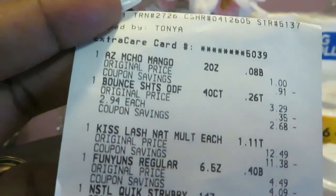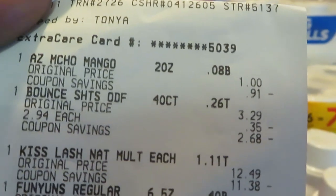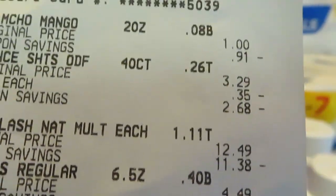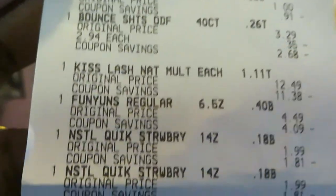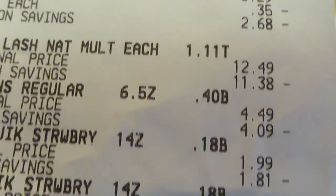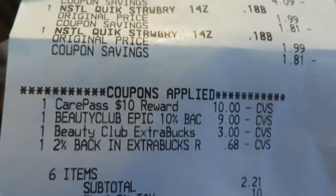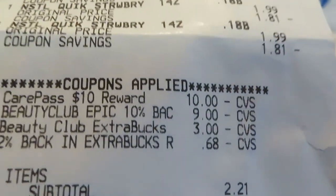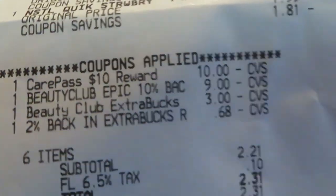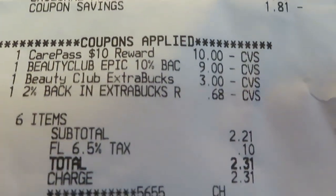I am a CVS Extra Care reward member. The Muncho mango — I got it for 88 cents with my additional member discount. The Bounce I got 26 cents off, it was $2.68. CVS receipts can be confusing. The Nesquik was $1.88. I'm telling you, it pays to be a reward member — you pay like five bucks every month. I'm also a Care Pass member, so I have a $10 reward, Beauty Club rewards — $9 beauty club extra rewards for buying makeup — and two percent back in Extra Bucks, which was 68 cents.